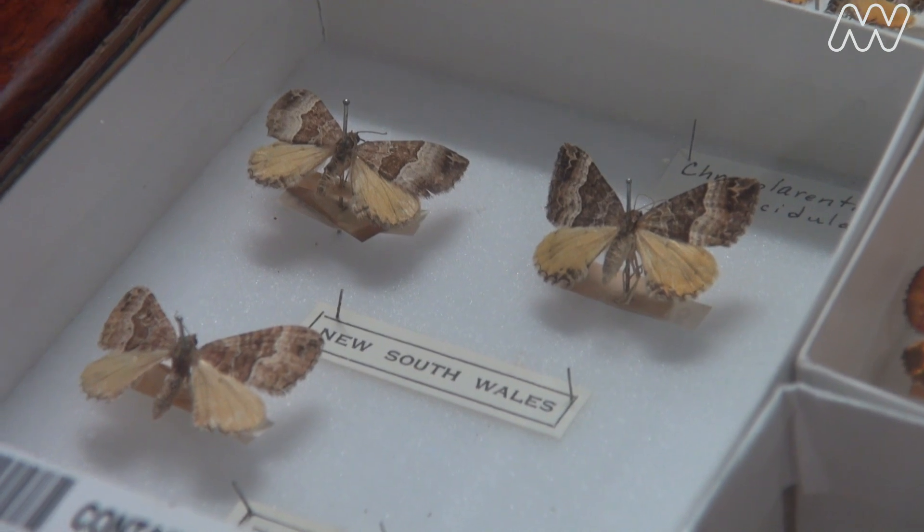That's really important because what that gives you is a reference of what species occurred where and when. So if you have a drawer like this one full of different species and their locations, it tells you what was occurring there. If you go back and that species is no longer there, that says to you something's changing in the environment. That's the importance of a collection.